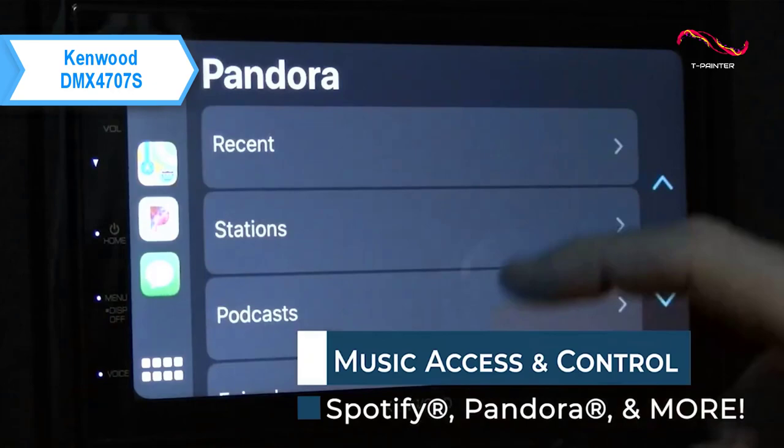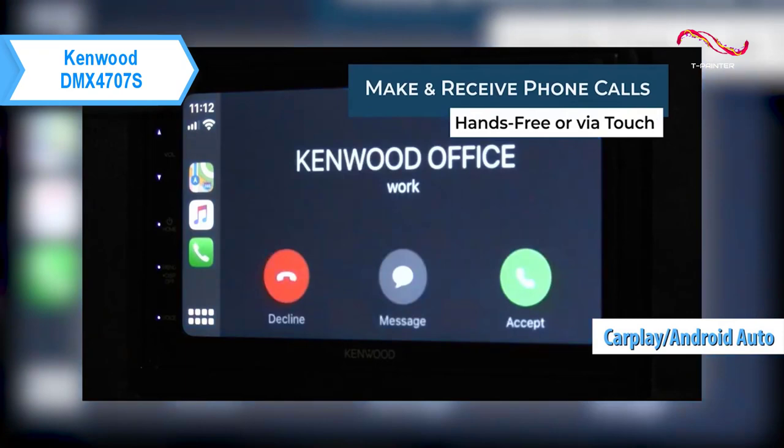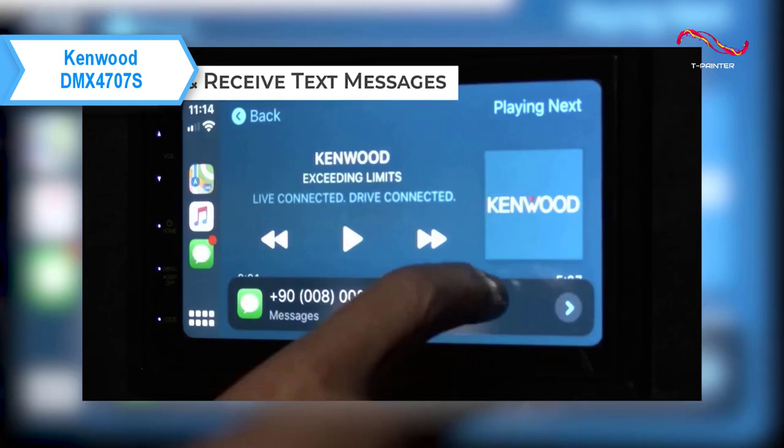The Kenwood DMX 4707S is all about putting your safety first, with its extensive voice control features that allow you to keep your eyes on the pavement. You can connect your Android or iPhone for the ultimate driving experience. Built-in Bluetooth gives you the flexibility to spend less time organizing and more time enjoying the ride.